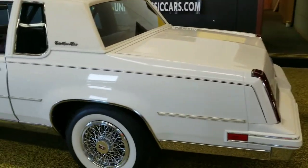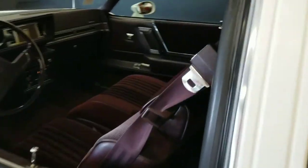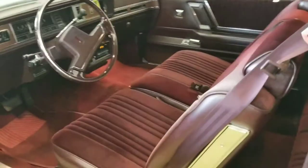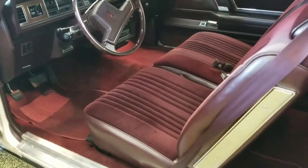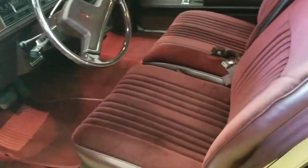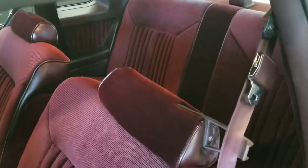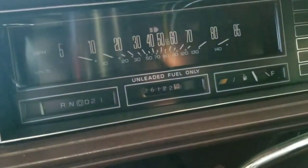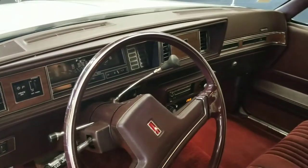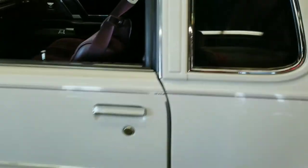This car looks as good as it does in the video — actually probably better than in the pictures, especially the interior. The door cards and cloth are in very, very nice shape, and it is burgundy in color; the pictures sometimes come out a little brown. Again, the miles are 26,000 original, and it shows — no cracked dash, no wear in the seats, just what you'd expect from a car with this kind of mileage.